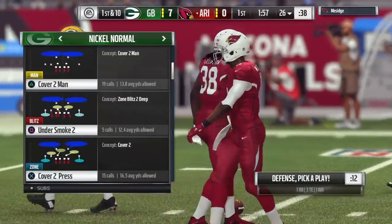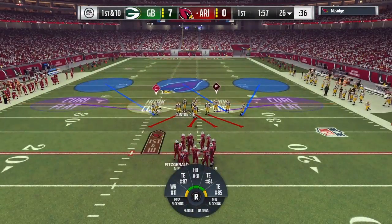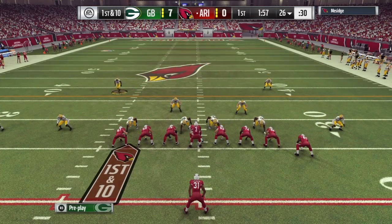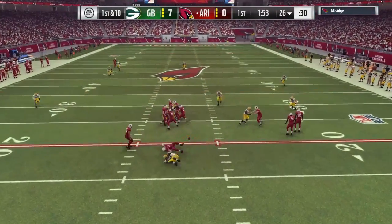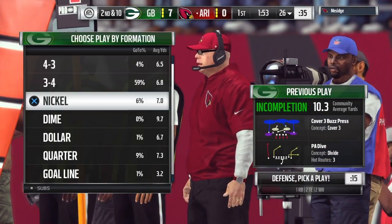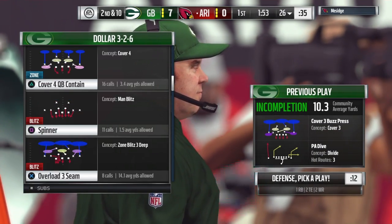Last time out they went for it on fourth down, turned it over, gave Green Bay great field position, and that turned into six points. The decision to go for it on fourth down caused every bit of it, but it showed confidence — confidence in the players. They didn't pick up their end of the bargain, so now they've got to come back out and rebuild that confidence.